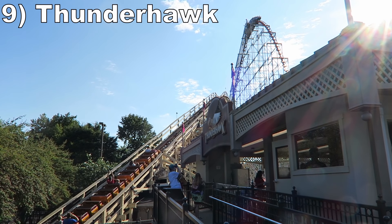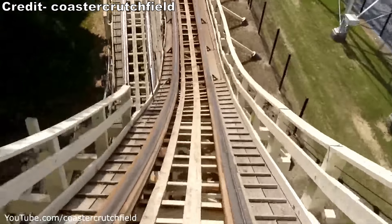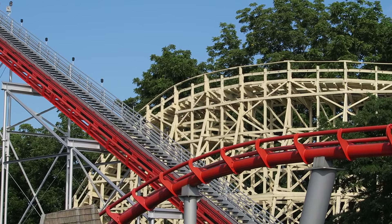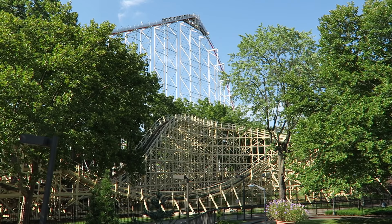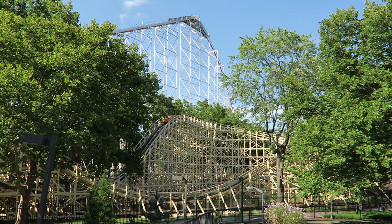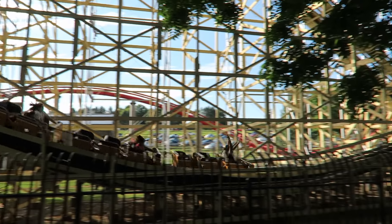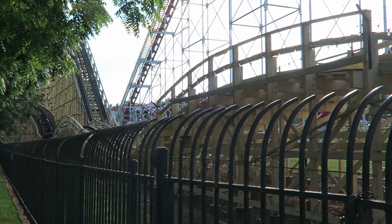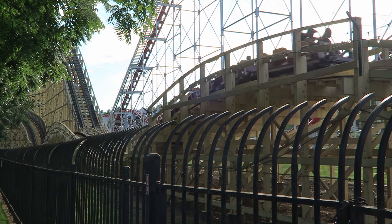#9 Thunderhawk — The park's oldest operating roller coaster is a decent wood coaster. The initial speed hill gives a pinch of airtime, but the ride's best part is the turnaround section, where you get some nice, strong pops of airtime and good laterals. The first bunny hill on the return run also gives a nice pop of airtime, but the remainder of the ride is neutered by a harsh trim brake. And despite the ride's age, it's fairly smooth.